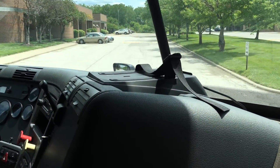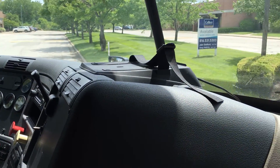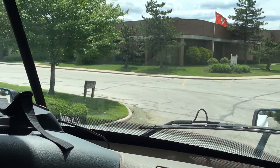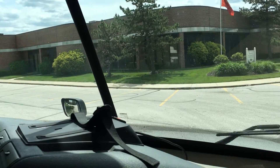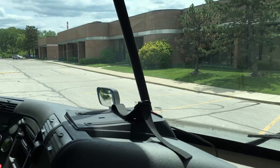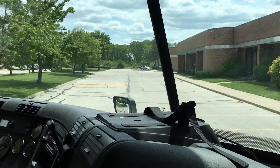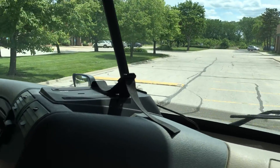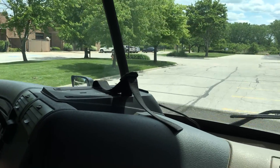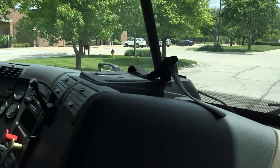All right guys, here we are again. We saw the outside, we saw the inside, so we might as well just take a listen to this thing and see how she feels going down the road. I'm here in the passenger seat, my buddy Nick is driving it for us. I'm just going to shut up and let you guys listen to how quiet this thing is, how smooth she shifts, and how nice it sounds.